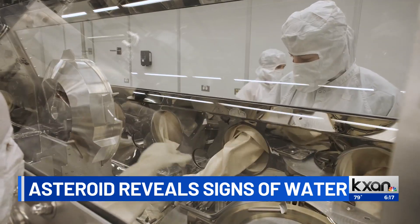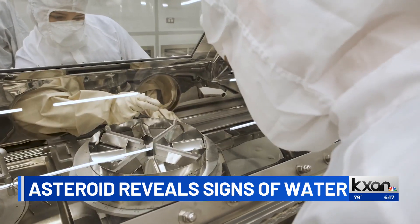Scientists plan to study these samples for years to come. About 25 percent will be distributed to scientists around the world, and the other 75 percent is archived. Just like the Apollo moon rocks, we'll be able to do experiments in the future — things we haven't even thought of yet.